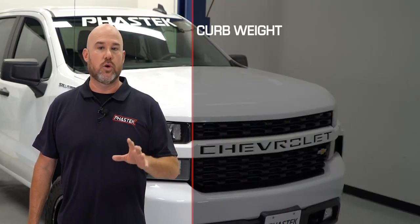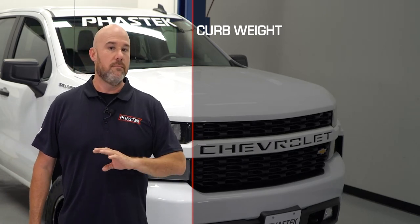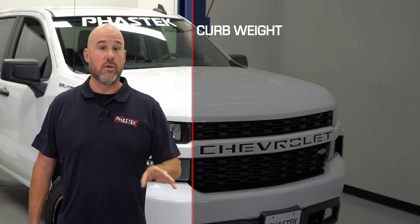Your curb weight is the weight of your truck with a full tank of gas and other fluids, but no driver, passengers, or cargo — including a toolbox.